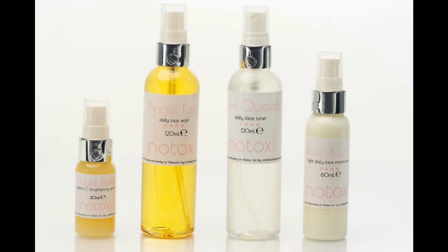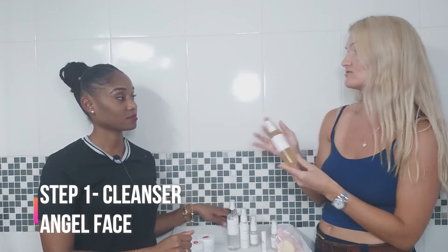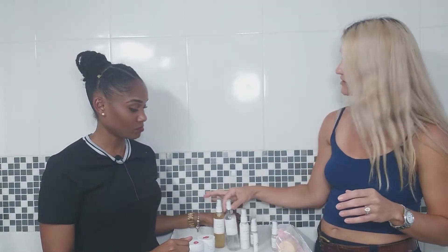Step one is our face wash cleanser — Angel Face. It has tea tree oil, olive oil, and coconut oil, but it's a soap-based wash so it's not greasy. You get a very clean wash. For oily skin, use it twice a day.